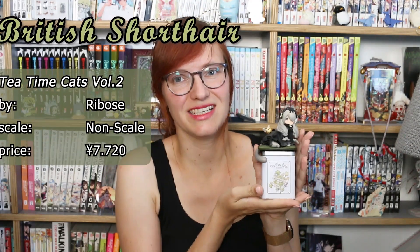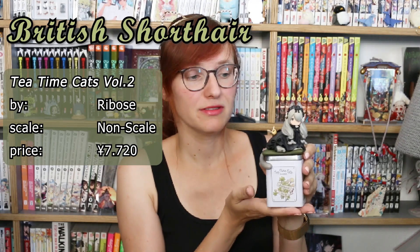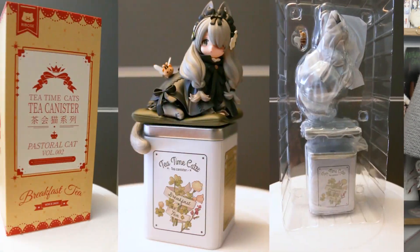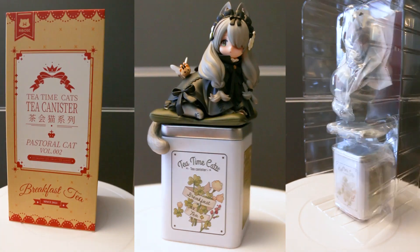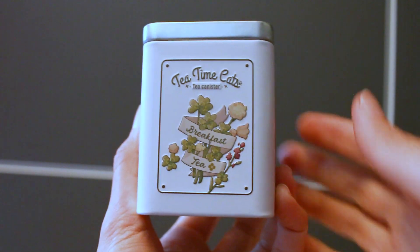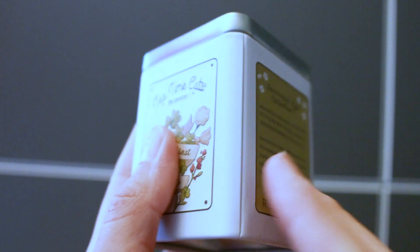First I want to show you one of my prized possessions — the very cute second Tea Time Cat figure by the artist Shadow Magic. It's a non-scale figure and it's super adorable. The packaging is again very beautiful, top tier. We have a cute little tea canister, this time a little bit differently designed and way easier to open than the first one.